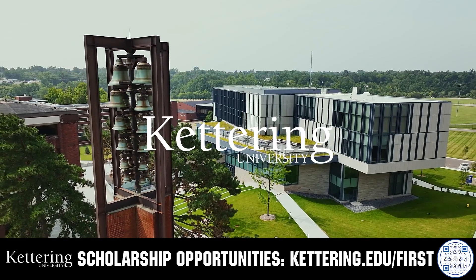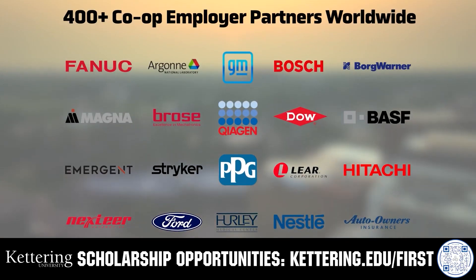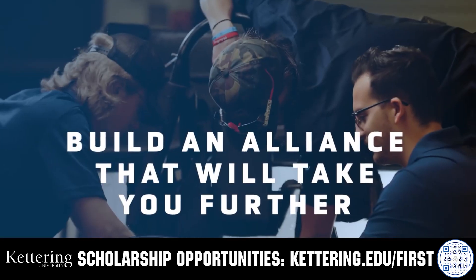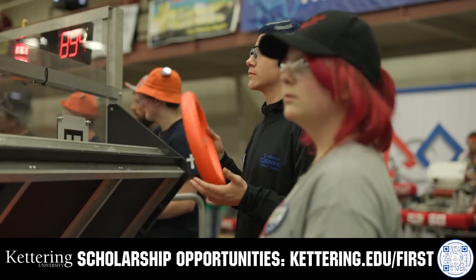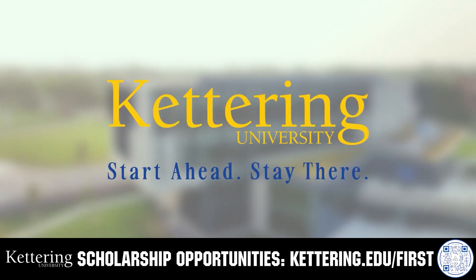Build your alliance with so many other FIRST alumni who go to Kettering University. Every student at Kettering experiences their cutting-edge co-op programs that seamlessly blend the professional and academic worlds. Kettering co-ops are a fully immersive working experience at the leading edge of industry. Head on over to Kettering.edu/FIRST to learn more about their incredible programs and to get more information.